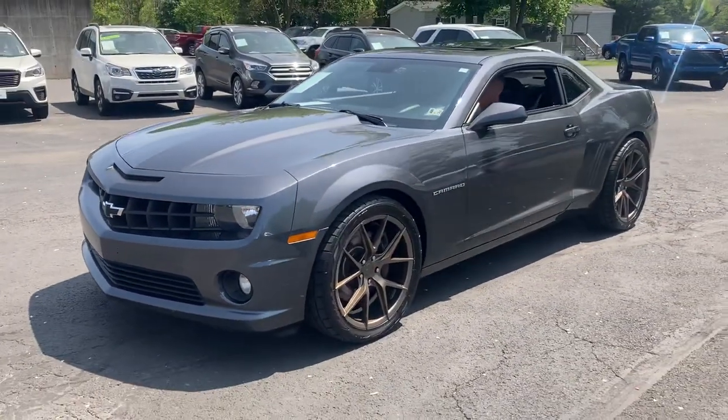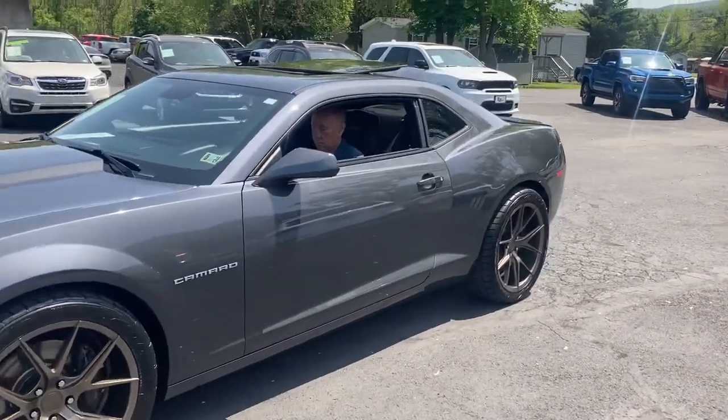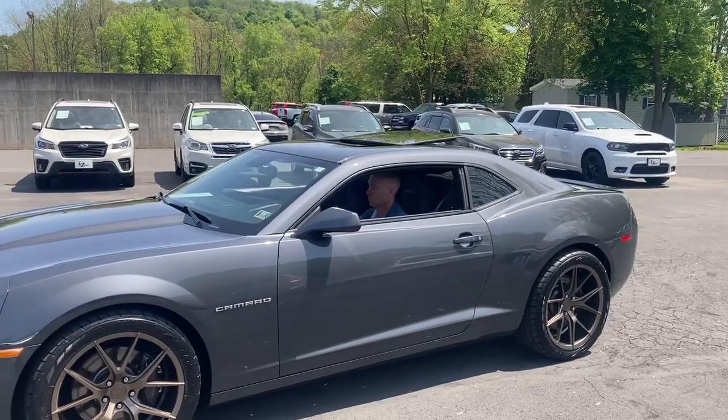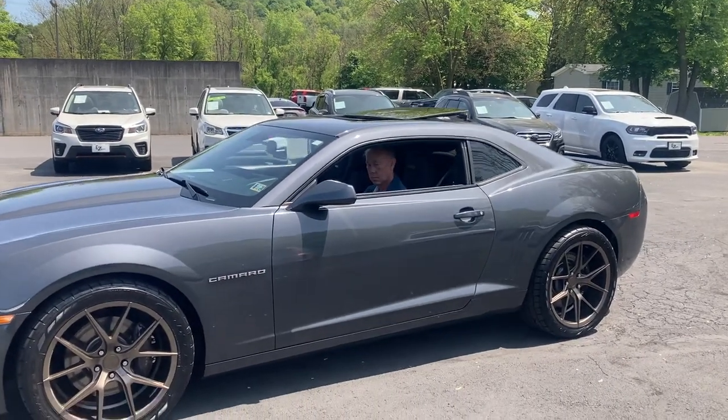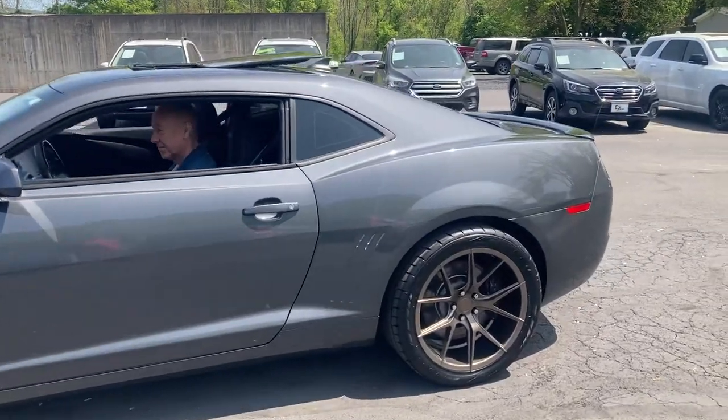We've got big 20-inch aluminum wheels here. I'm going to have Jamie fire this bad boy up so you can check it out — it looks good and it sounds even better. Up top you can check out that power sunroof. A lot of nice features, really cool color with those bronzed-out wheels.